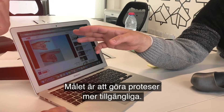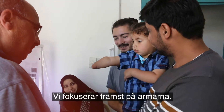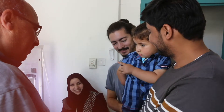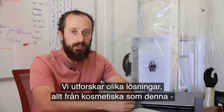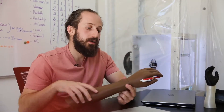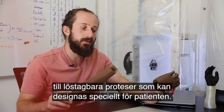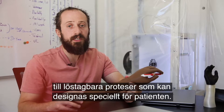The goal is to increase access to prosthetics. The focus is mainly on upper limb prosthetics. We are exploring different solutions we can provide patients, from cosmetic solutions to different terminal devices that can be removed and designed specifically for the patient.